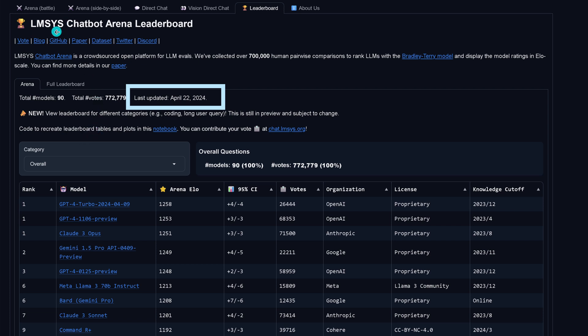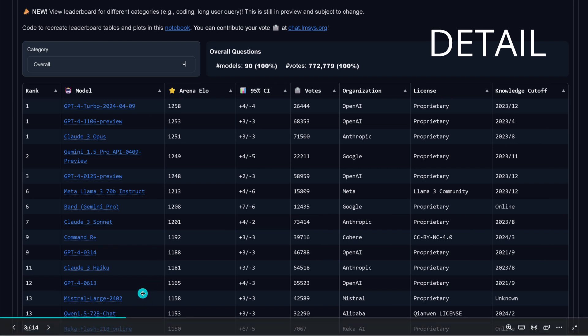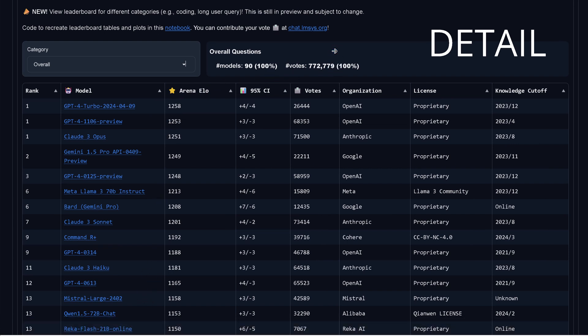The first source we're going to look at is the LMSYS Chatbot Arena leaderboard, where the AI community voted. If you want to have a detailed look, this is the list of the top 10 LLM systems — the best LLM systems today. Here you have the license: proprietary, and the Llama 3 license, and Cohere Command R Plus. So you choose your model. This is what the community decided for the category best performance of all.